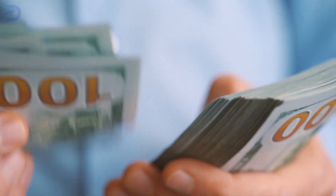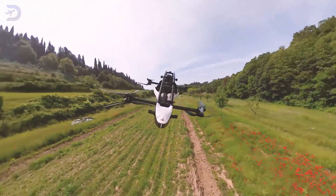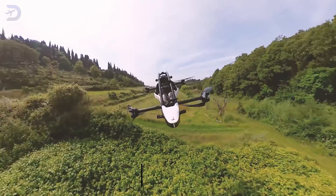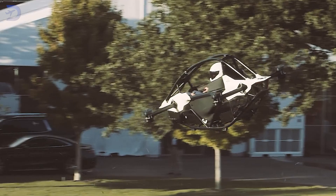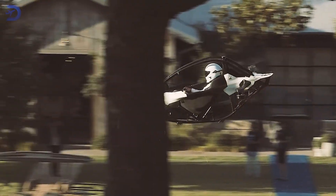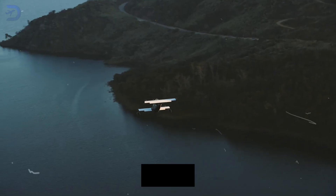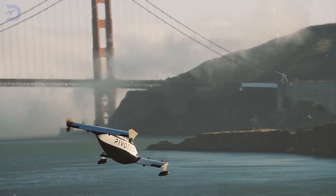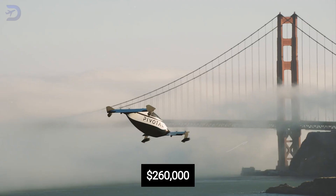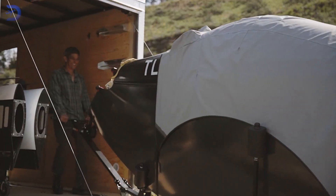Affordability in the world of aviation is relative, and both eVTOLs cater to different budgets. The Jetson One stands out for its comparatively affordable pricing of $128,000, including cutting-edge technology but skipping some of the bells and whistles offered by its competitor. However, international buyers should prepare for additional customs duties. The Pivotal Helix, starting at $190,000, reflects its focus on luxury and durability. The high-end packages, priced up to $260,000, include extras like a custom trailer and other gear. It's a more premium option, but for buyers willing to spend, it delivers value in safety, comfort, and robustness.